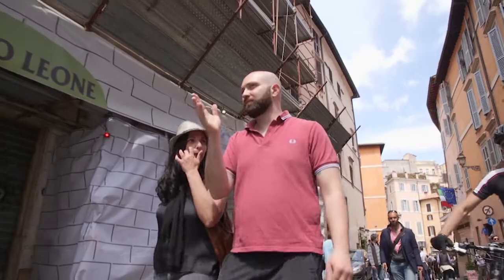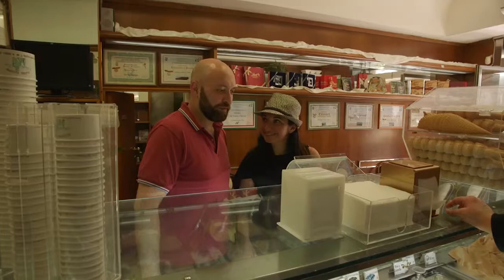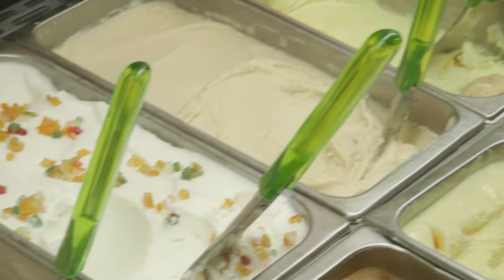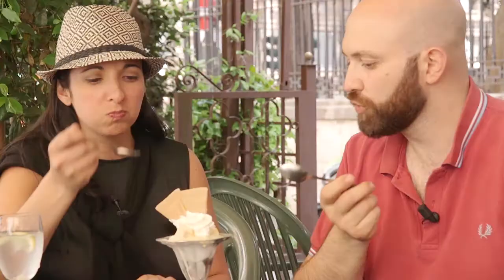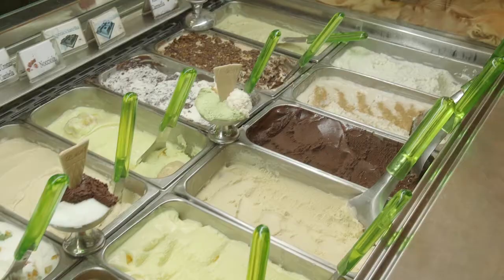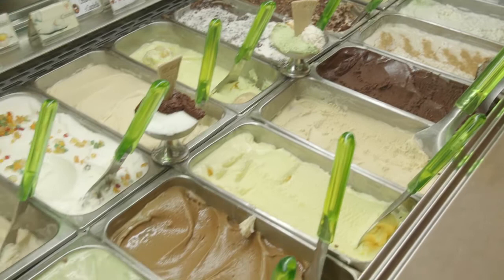Take Alberto Pica, for example. Just steps away from Largo Argentina and Campo de' Fiori, Pica is a small old-school gelateria focusing on classic flavors like pistachio, hazelnut, and vanilla. Usually in Italy the cream taste is more pronounced and it's not as soft as American ice cream. Made with a gelato machine, the texture is a little different. If you can find a place that makes this kind of flavor, you go back to your childhood.